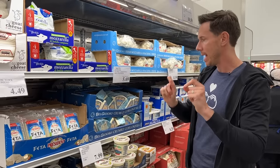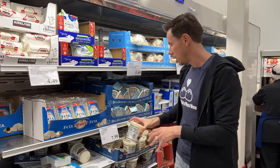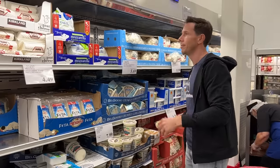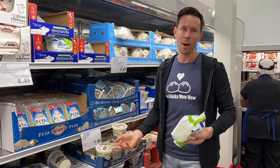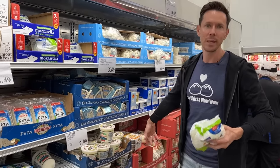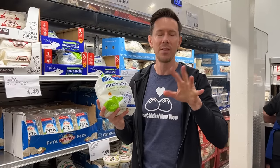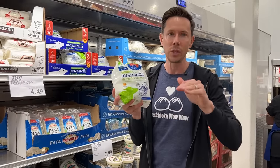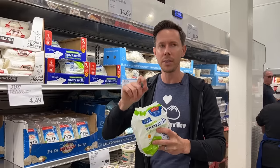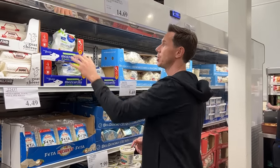Last but not least, mozzarella options: burrata, a log of mozzarella, or Mozzarella di Bufala from Naples, Italy. You want the buffalo mozzarella. The burrata is American — made with GMO milk. The mozzarella log is also American with GMO milk. The Italian buffalo mozzarella is flown in weekly, made with buffalo milk, and likely non-GMO given its DOP certification, which means very strict regulations. At $13.35 a pound, I just bought it and put it on meatballs marinara — so creamy and lovely. A joy to eat.